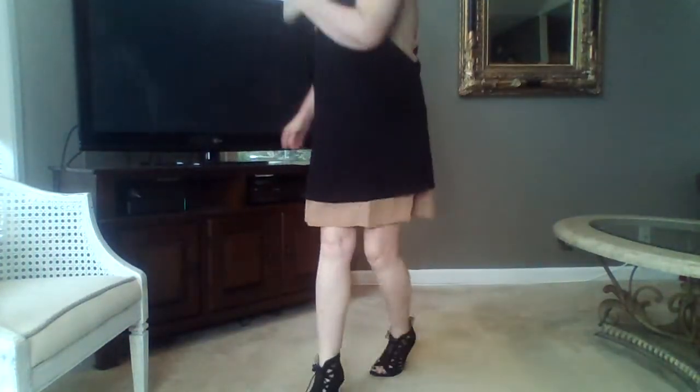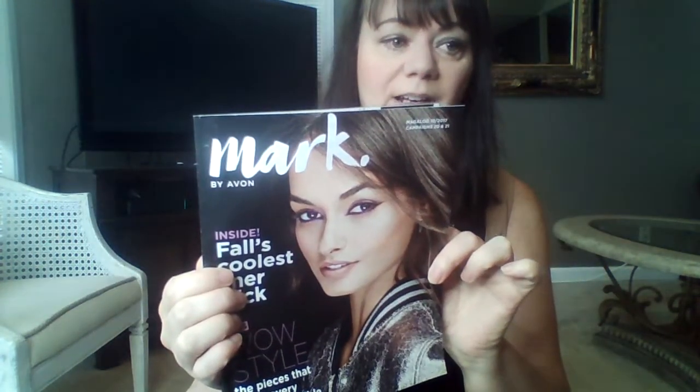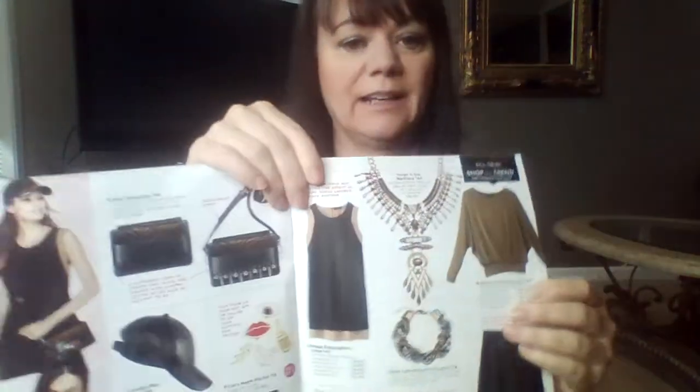You guys have a fabulous day. If you don't already have an Avon rep, go to www.youravon.com/RebeccaBarton. Check out the new catalog from Mark and all the goodies that are in there. You guys have a fabulous day. Be kind to one another. I'll talk to you soon.